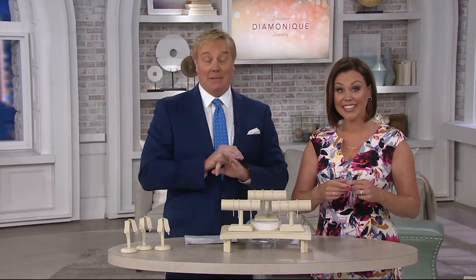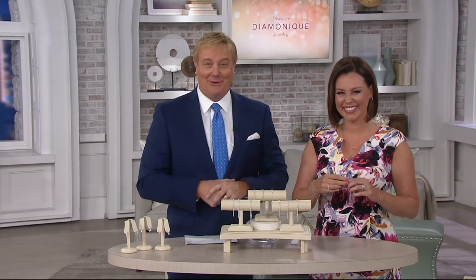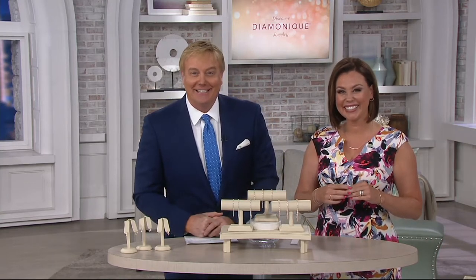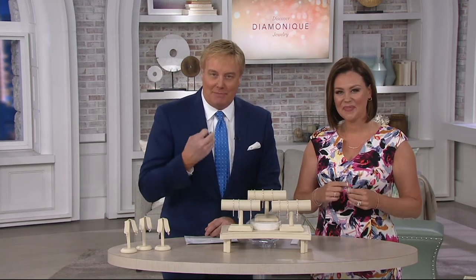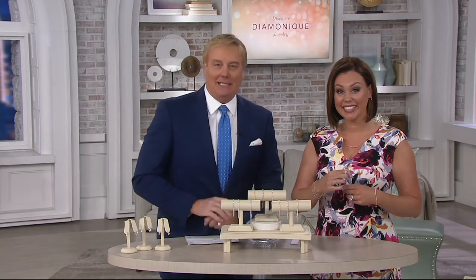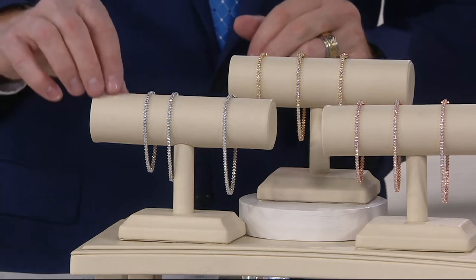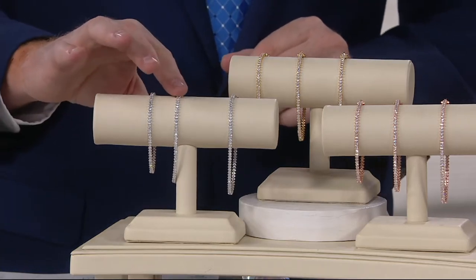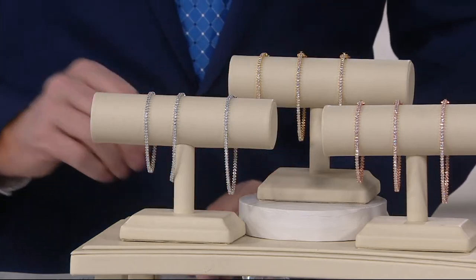Joyce from Pennsylvania said she's not going to wait — she wants her bracelet now. Welcome to QVC, Joyce. You're about to get the lowest-priced Diamonique tennis bracelet we've ever offered. She chose the silver in an eight-inch. Isn't it great that we have that size?